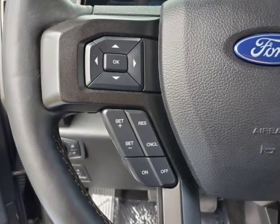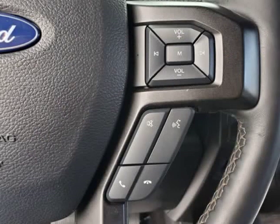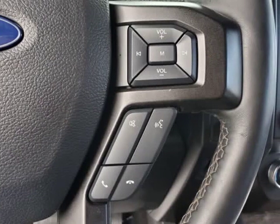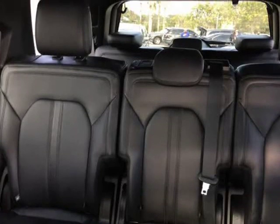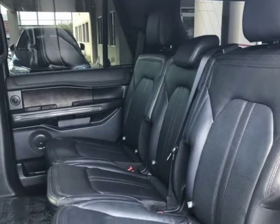Visit autoboutique.v12soft.com and www.autoboutiqueflorida.com.